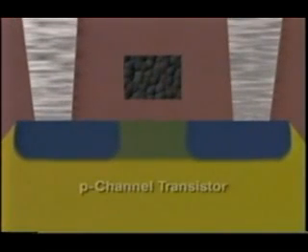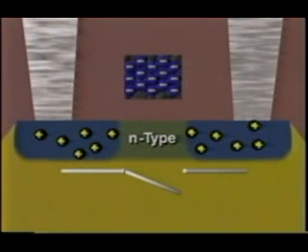In a normally off P-channel transistor, heavily doped P-type regions are separated by a lightly doped N-type substrate. The application of a small negative voltage repels electrons but attracts the positive carriers, turning the switch on. It is possible to fabricate both P- and N-channel transistors on the same wafer by doping sections of the wafer. This is known as complementary MOS, because a gate voltage which turns a P-channel transistor on turns an N-channel transistor off.